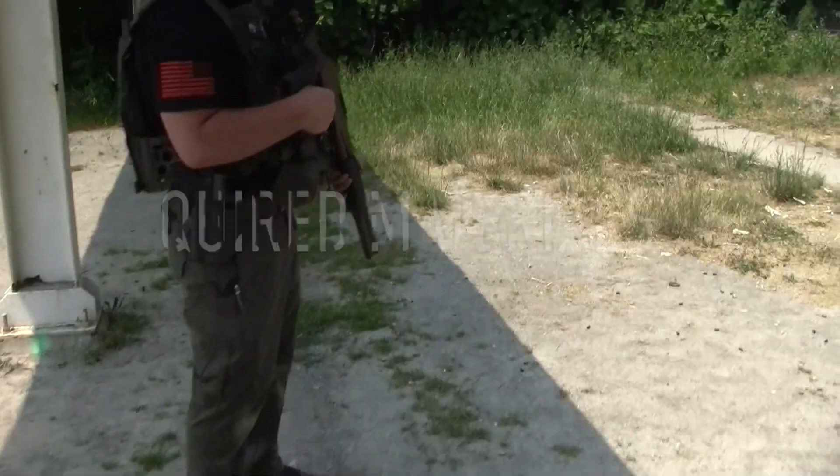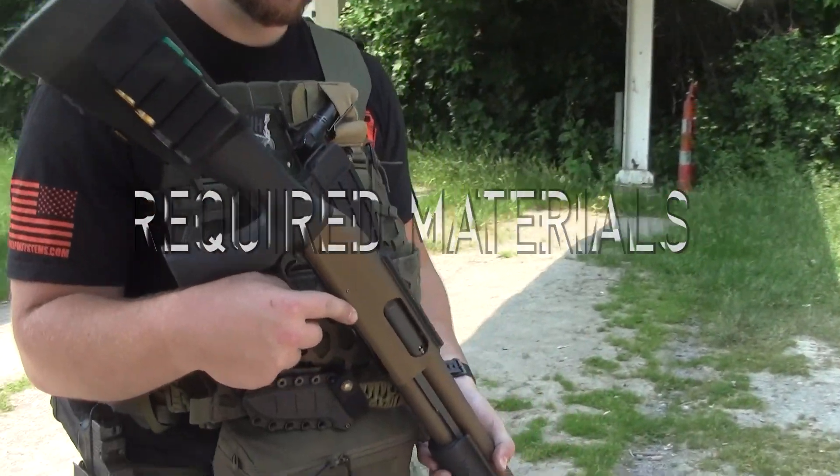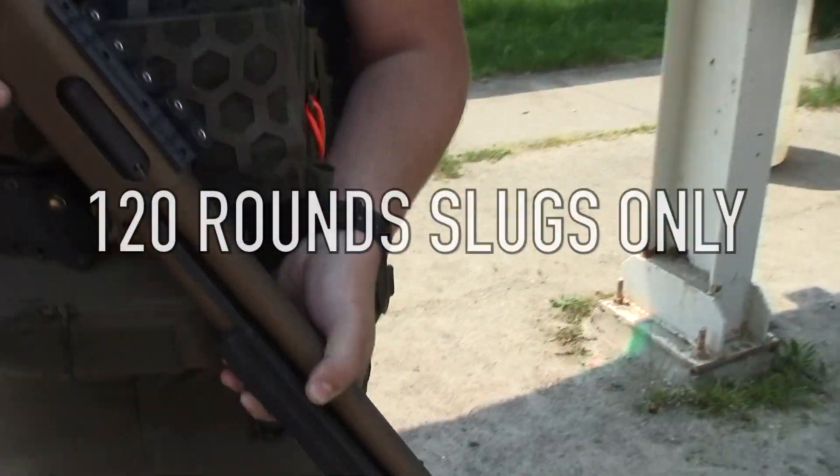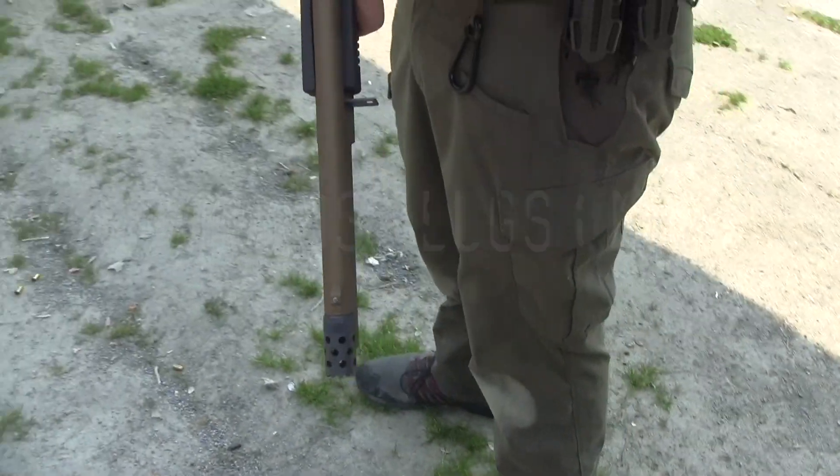With buckshot, for example, you can anticipate that shot pattern to spread about an inch per yard. One inch per yard of travel works out to about 15 yards. I don't think most people have a room in their house that is longer than 15 yards. It's practical in that regard.